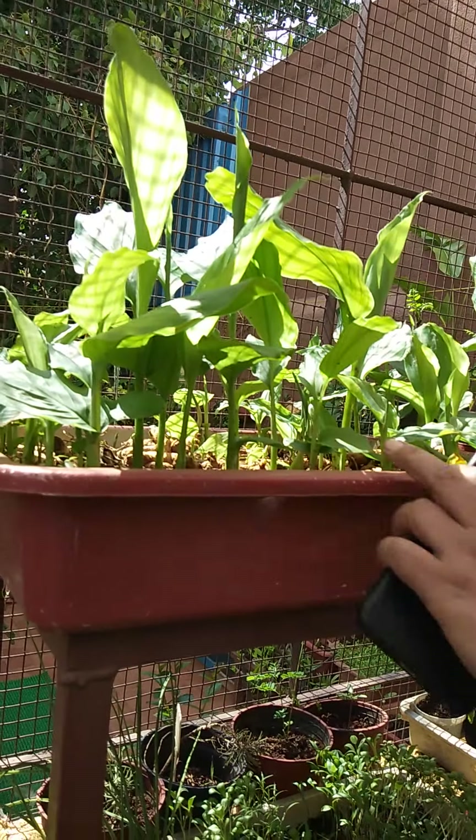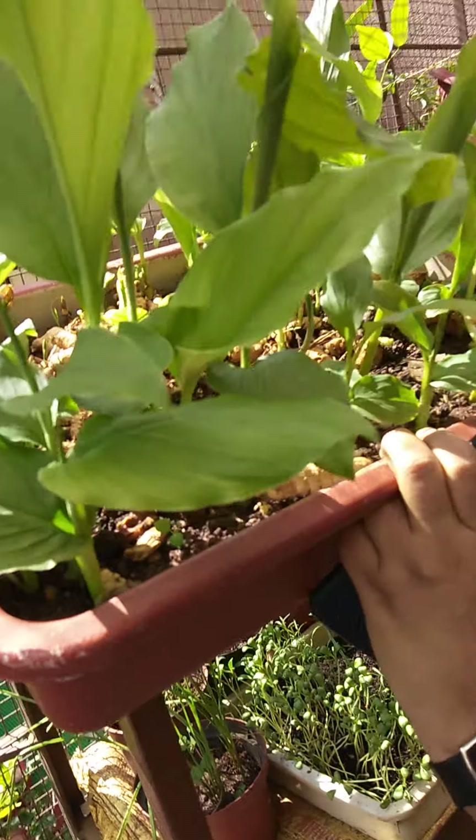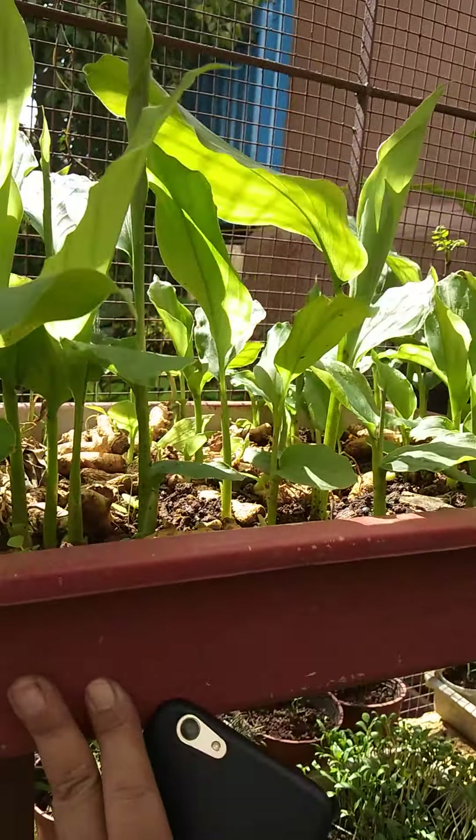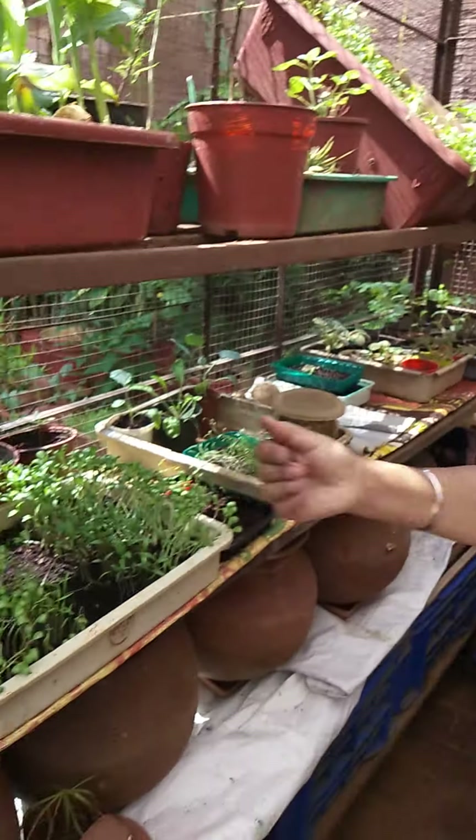Here you can see all these — turmeric saplings. The sunlight here is good so let them grow a little; later I will transplant. Micro greens and all are also here.